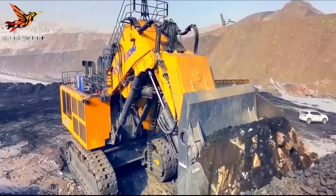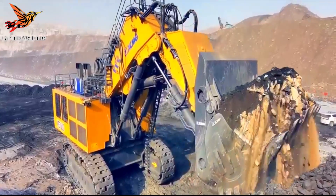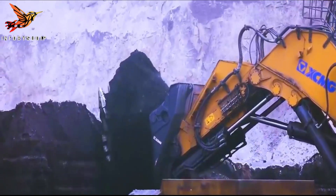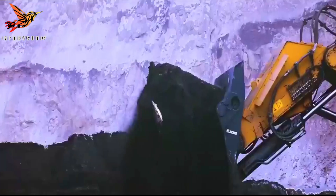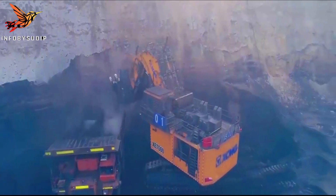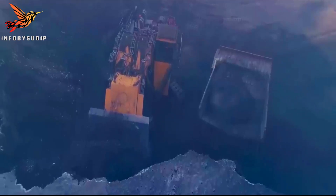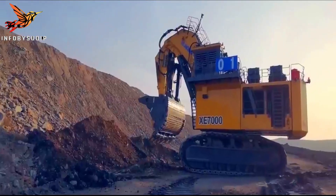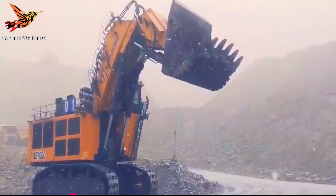Its advanced hydraulic system provides powerful digging and loading capabilities, ensuring efficient extraction and loading operations. The XCMG XE-7000 mining excavator combines strength, advanced technology, and operator comfort to deliver exceptional performance in large-scale mining applications.